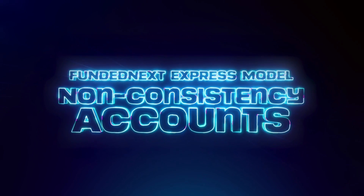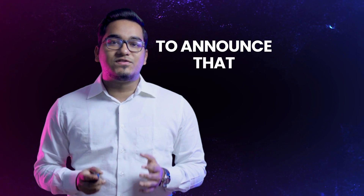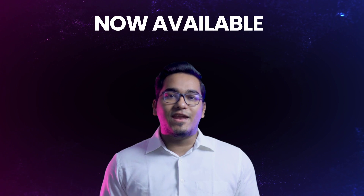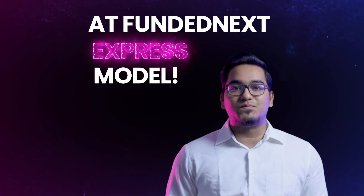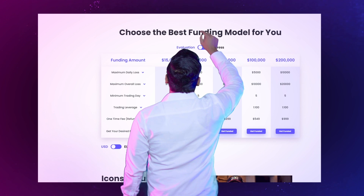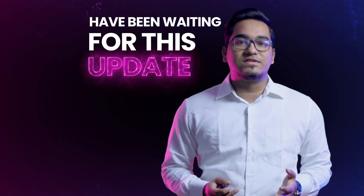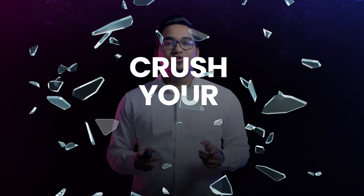Introducing FundedNext Express Model Non-Consistency Accounts. We're super excited to announce that non-consistency accounts are now available at FundedNext Express Model, so you now have the option to choose and trade with express accounts that have no consistency rules. We know so many prop traders have been waiting for this update and it's finally here — so sign up for your NCA today and crush your challenge.